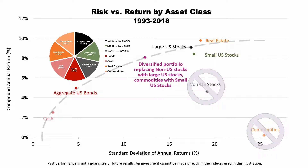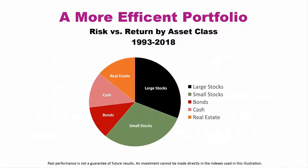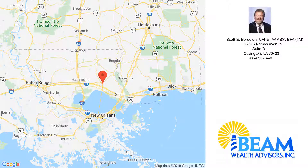Past performance is not a guarantee of future results, and investment cannot be made directly into the indexes used in this illustration. Please contact us with any questions or to set up a meeting, and don't hesitate to share this video with people you care about who might benefit from our work.